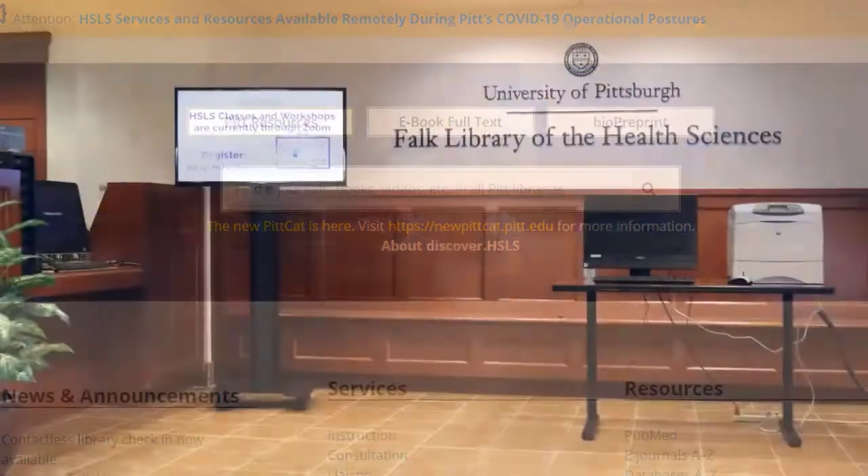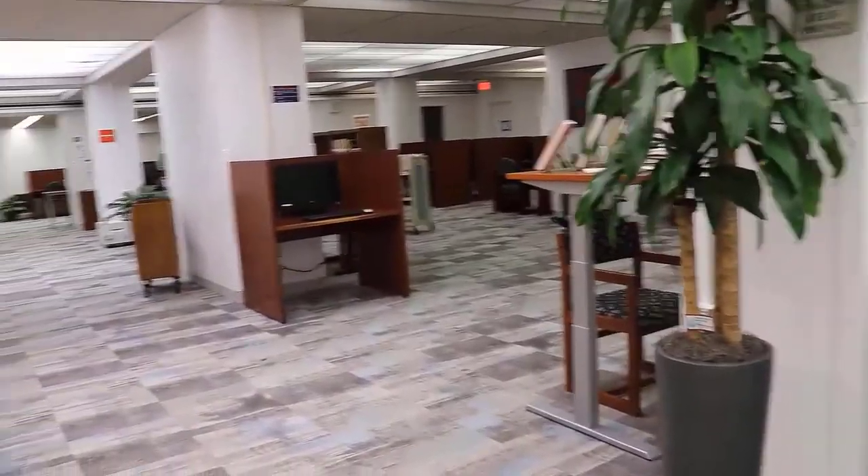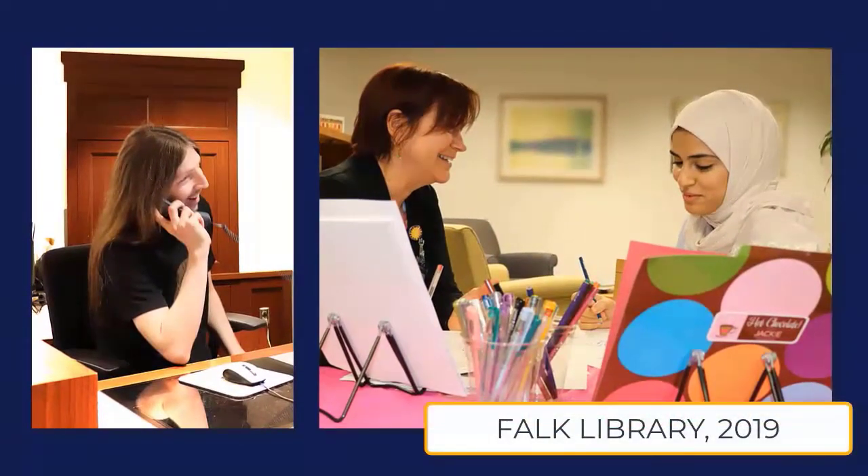Our physical home, Falk Library, provides spaces to study, collections and exhibits to engage our visitors, and day-to-day support for questions and assistance within the Health Sciences community.